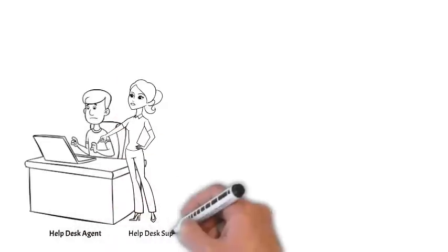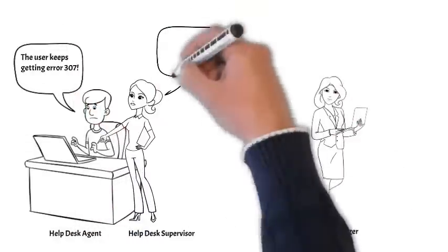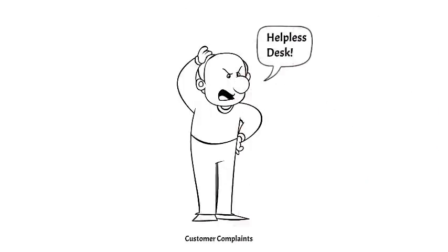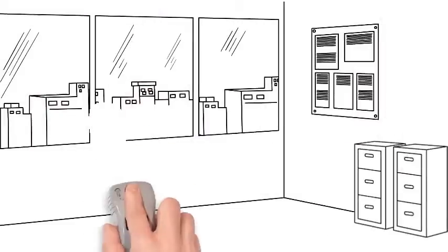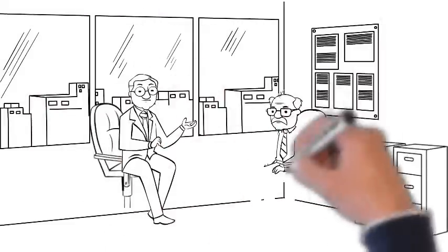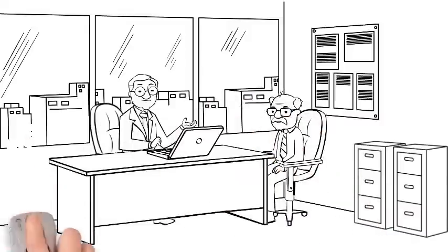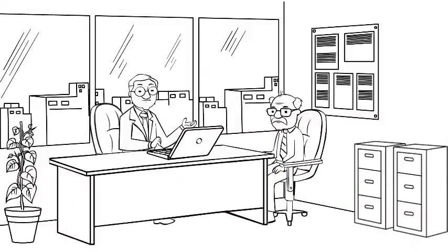Are you an agent, supervisor, or manager at a helpdesk? Are you overwhelmed with too many challenges? Do you feel most of your time is spent responding to customer complaints? Is your boss demanding reductions in the helpdesk staffing costs? Does your boss realize that reducing headcount may save money but will drive up call waiting times and reduce customer satisfaction in the long run?